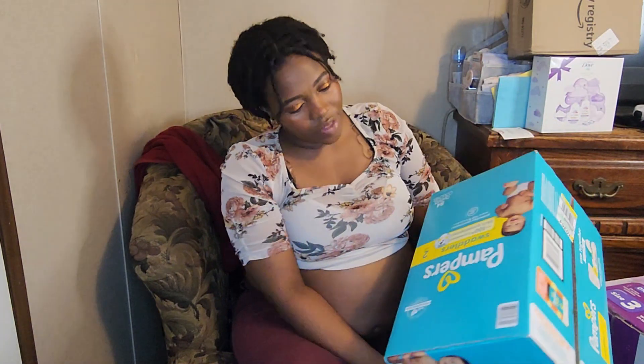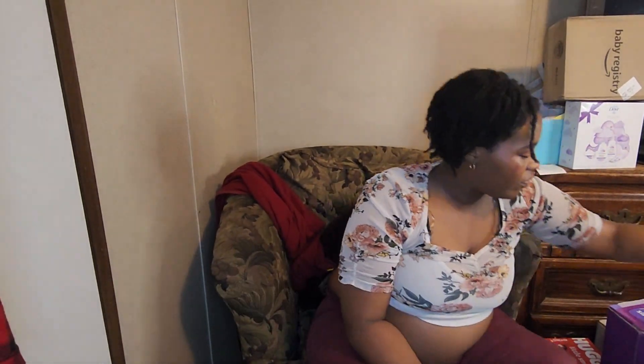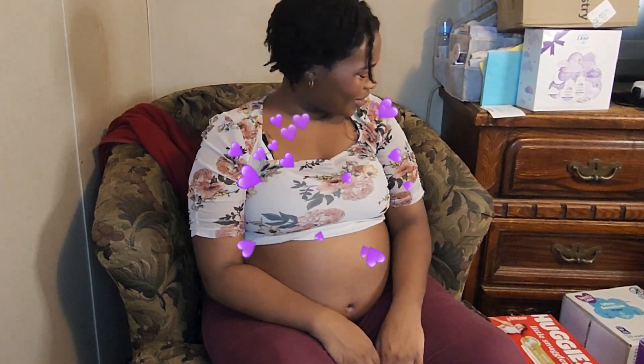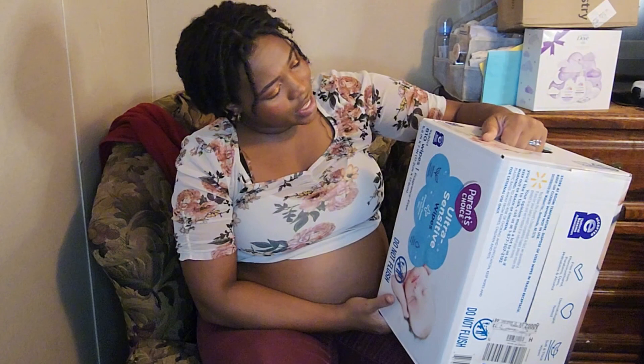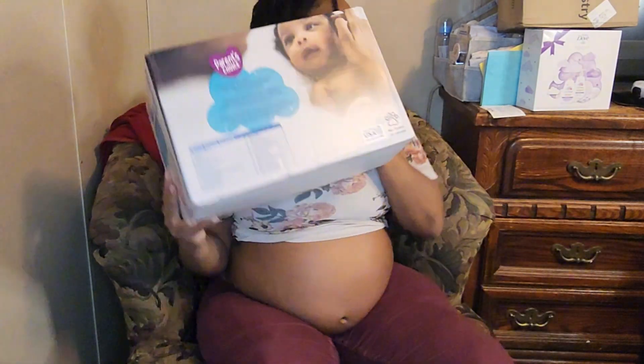We got a pack of number two Swaddlers from Pampers, a super value pack from Parent's Choice for the number three with the bears and purple hearts — come through! We have some more newborn diapers and then 810 count of ultra sensitive wipes from Parent's Choice.